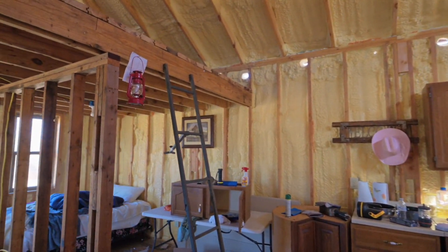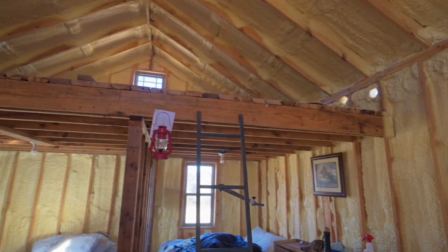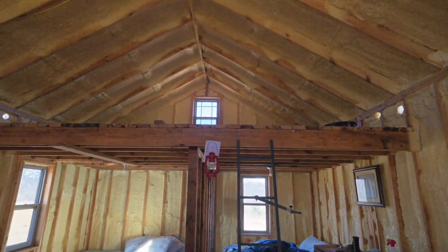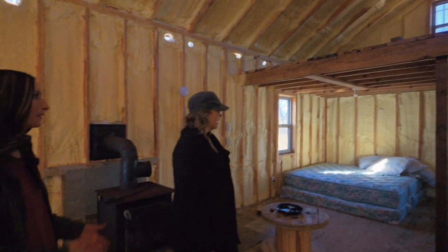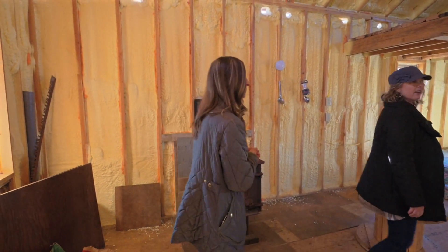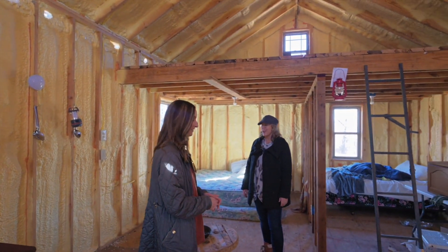In today's world of being busy and tied to your electronics, wouldn't it be nice to have something like this that you could have in the woods or on the river somewhere? I would definitely love this — come out and just escape from real life, get away for a little bit.